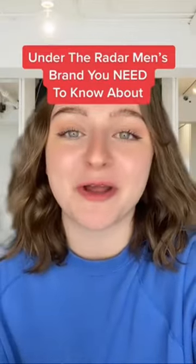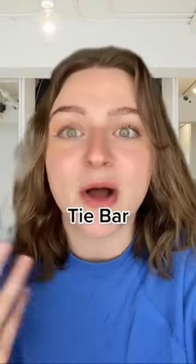I have an affordable under-the-radar men's brand for you, and you absolutely need to know about it. I'm a men's personal stylist with Style Girlfriend, and I assume you've already heard of Tie Bar for things like pocket squares and ties, but I'm here to tell you there are way more than that.